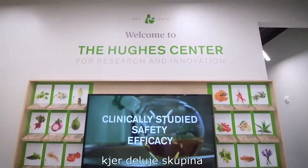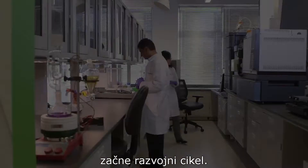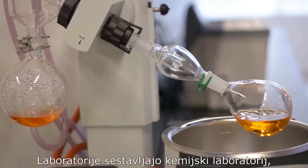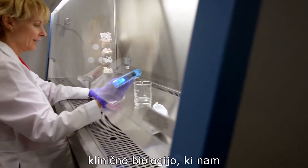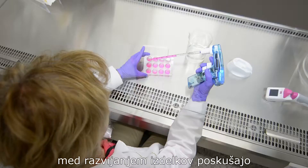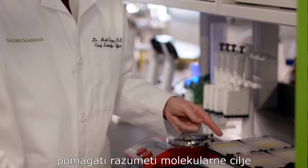The innovation laboratories of the Hughes Center are home to an on-site clinical research group. It consists of the chemistry, molecular and cellular biology, and clinical biology laboratories. Within the product development process, these labs help us understand the molecular targets of chronic conditions.